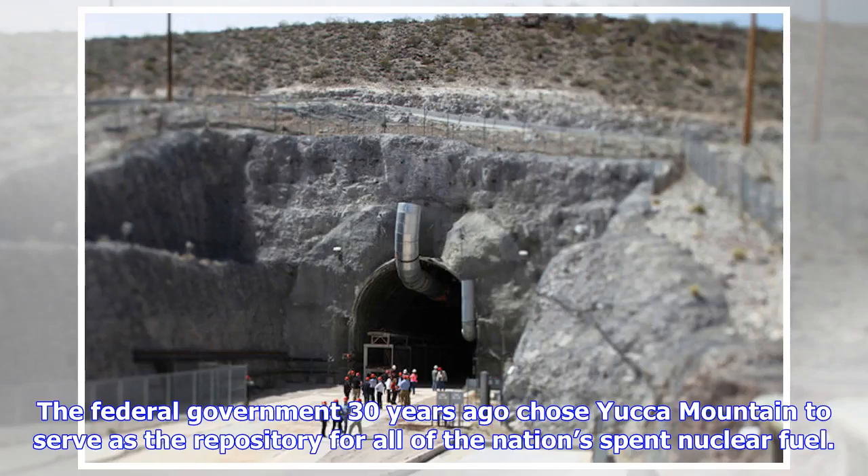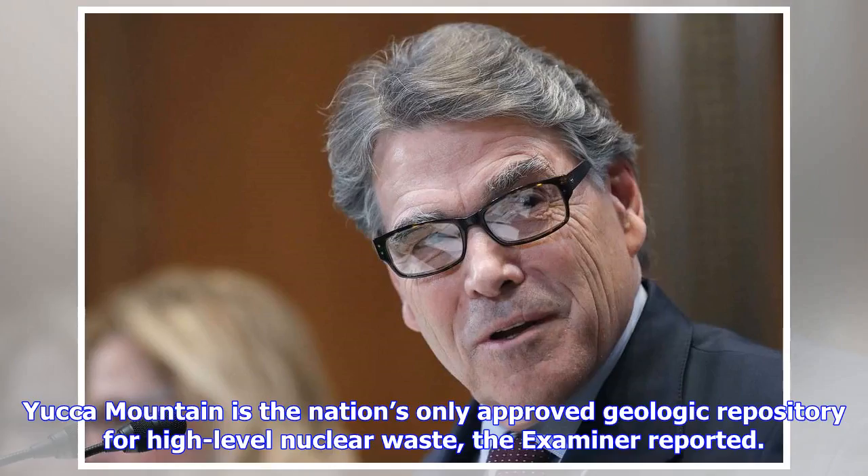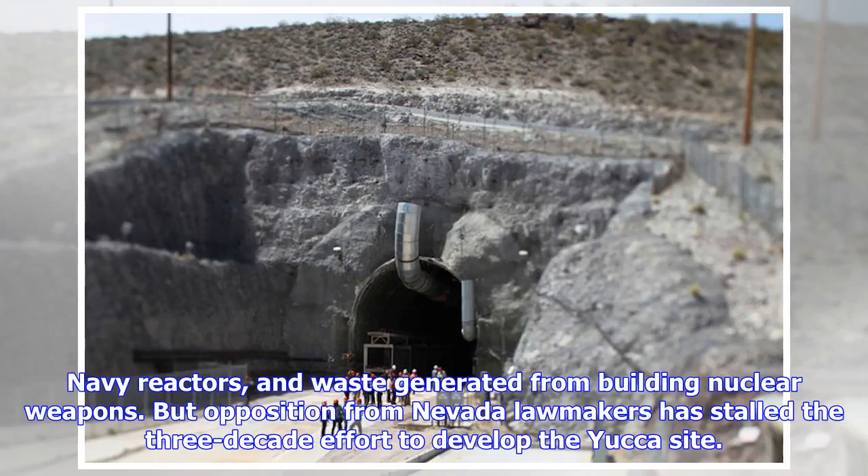The federal government 30 years ago chose Yucca Mountain to serve as the repository for all of the nation's spent nuclear fuel. Spent nuclear fuel currently sits idle in 121 communities across 39 states, because the country lacks a permanent repository. Yucca Mountain is the nation's only approved geologic repository for high-level nuclear waste. The site, about 100 miles northwest of Las Vegas, was chosen by the Energy Department to eventually store spent fuel from nuclear power plants, U.S. Navy reactors, and waste generated from building nuclear weapons.